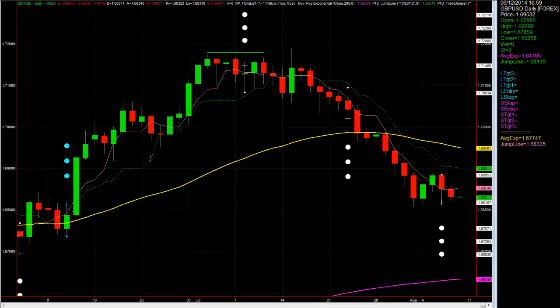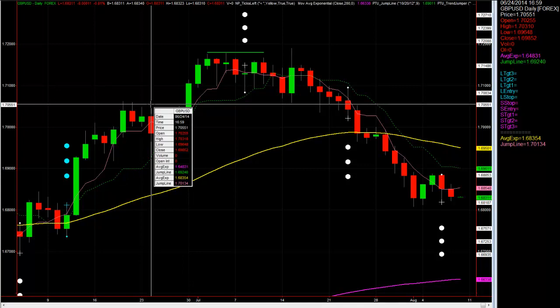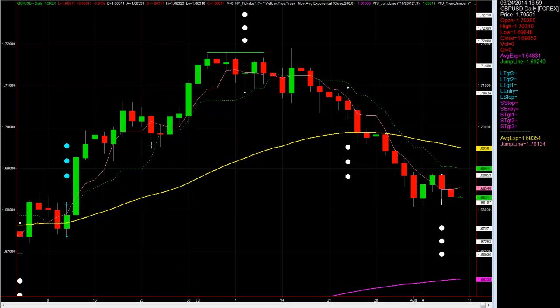Same technique — trail the jump line based on the last bar to close above the jump line. The jump line on this bar is down here. It doesn't stop out. We don't move it until it closes above again. If you watch one of the prior videos — yesterday's video actually — you'll see what I mean. This trade moves all the way up to here, basically stopping out right around here — many hundreds of pips on that trade.